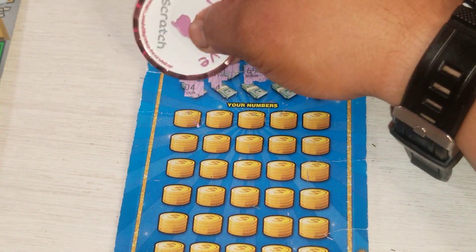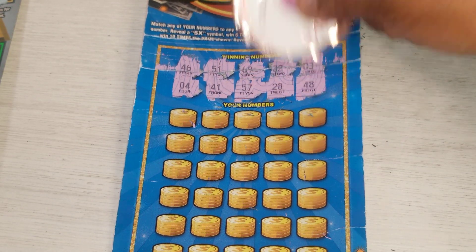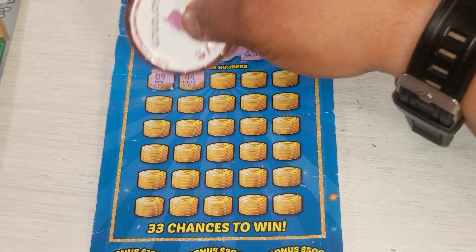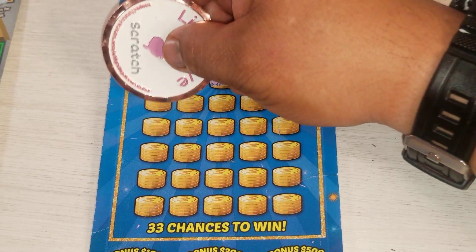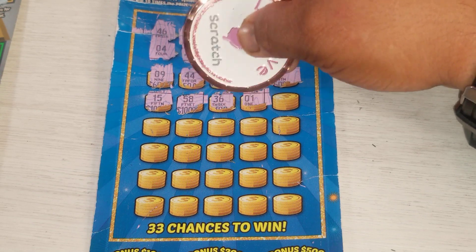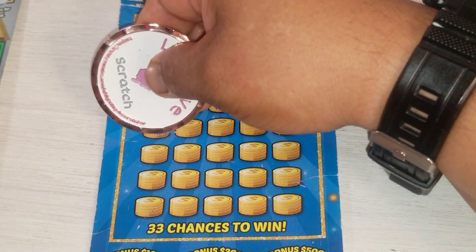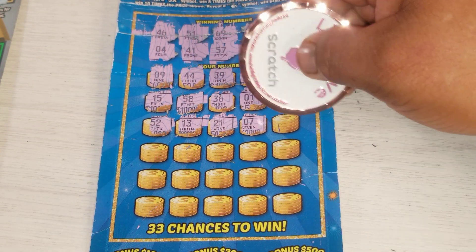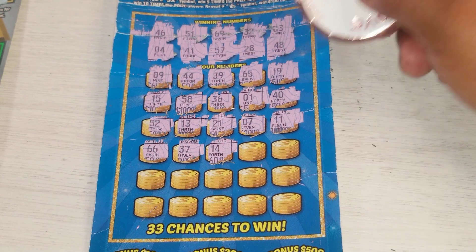Miss money number three. Baby doll — 4, 41, 57, 28, and 48. The sticky one was like that, they gave it to me. Okay — 9, 49, 44, 39, 65, 19, 15, 15, 58, 36. 40, 50, 32, 13, 21, 7. Come on symbols — 11, 6, 6, 37, 14 — no.